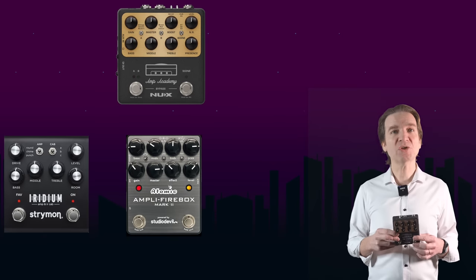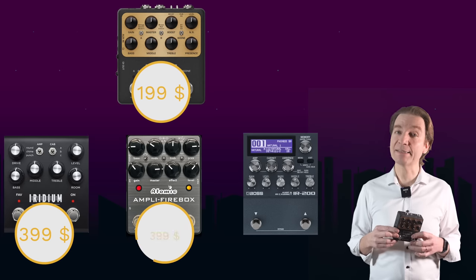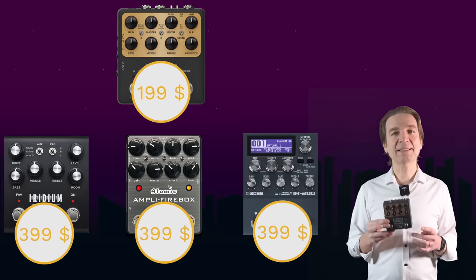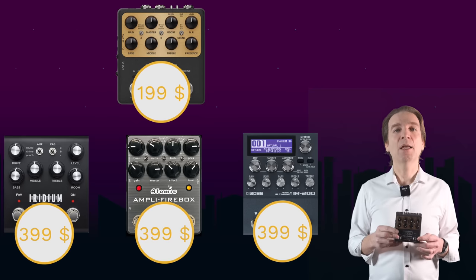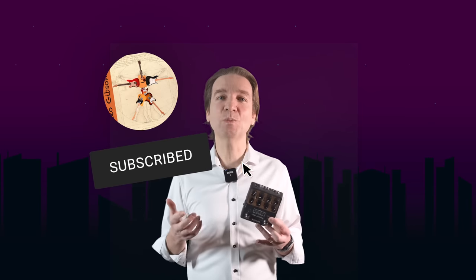So here we have a new contender for the Strymon Iridium, the Amplifi Firebox, or the Boss IR-200 — but at a fraction of the price at $199, which is a pretty interesting price point. I have an Amp Academy here in my studio, so subscribe and ring the bell not to miss my demo review when it officially launches.